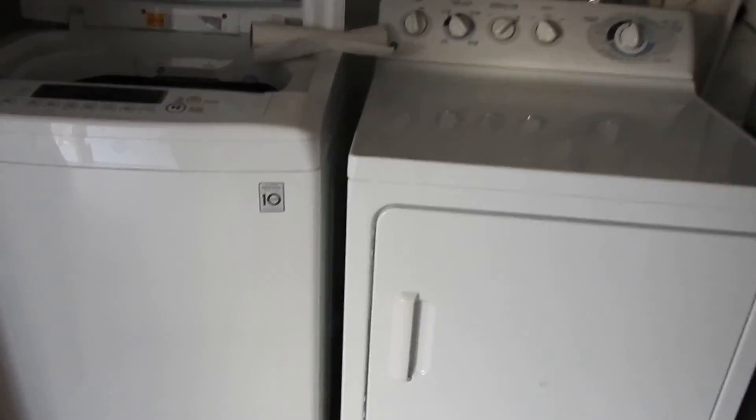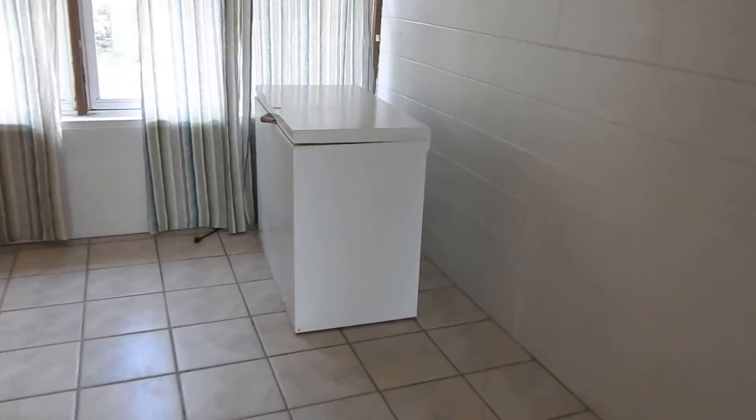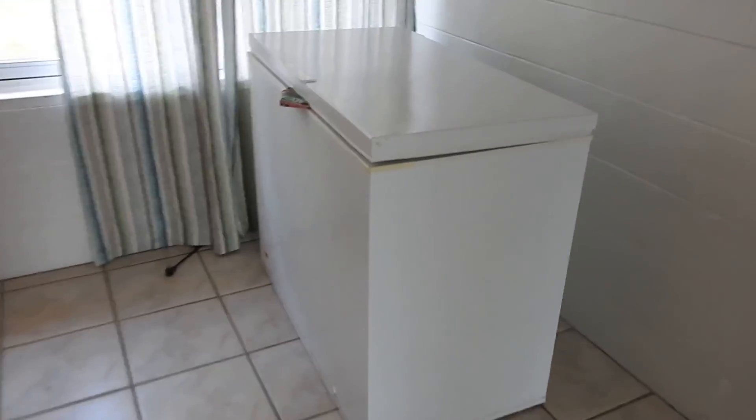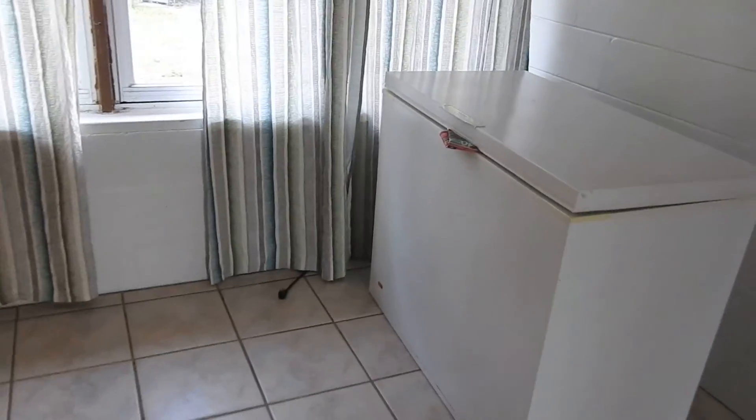It appears we have a very good washer and dryer in the property, and also left a nice chest. I'm not sure what we should do with that — perhaps put it in the closet there.